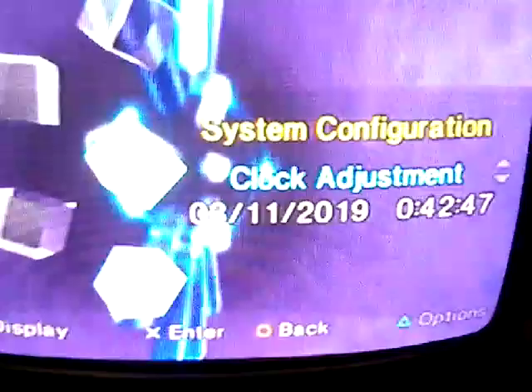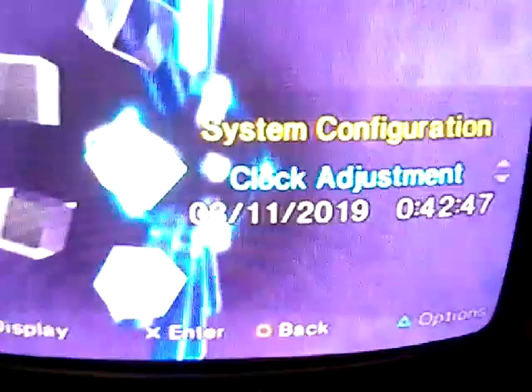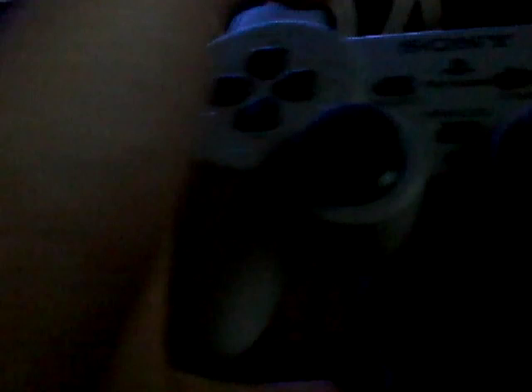PS2, which I already showed you, Super Nintendo and all that stuff. I got a bunch of controllers and the PS2 logo, which is awesome. I'm also using a PS1 controller I got out of a second-hand store for $1.99 — pretty good. See, it still works.